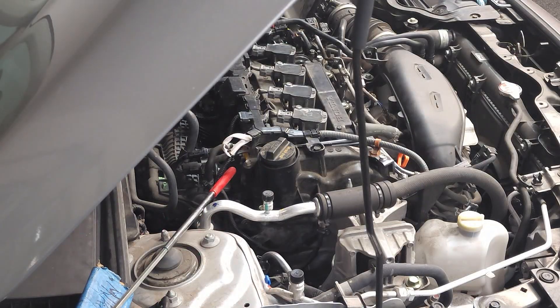Some of the symptoms associated with a faulty valve include rough idle, increased fuel consumption, excessive suction on the oil cap, colored exhaust — which is also an indicator that the valve is stuck in the open position — pressure buildup, and oil leak, which indicates that the valve is stuck in the closed position.